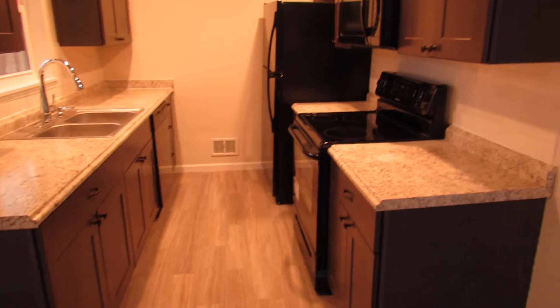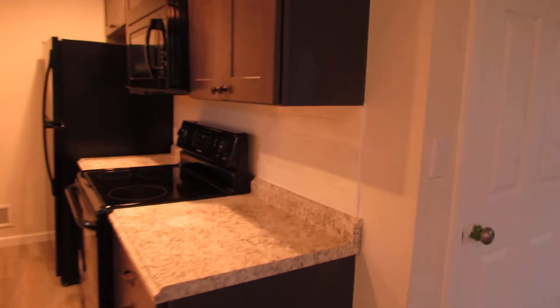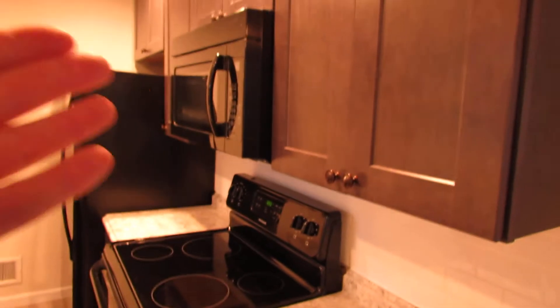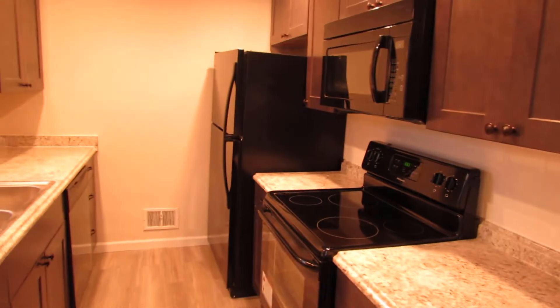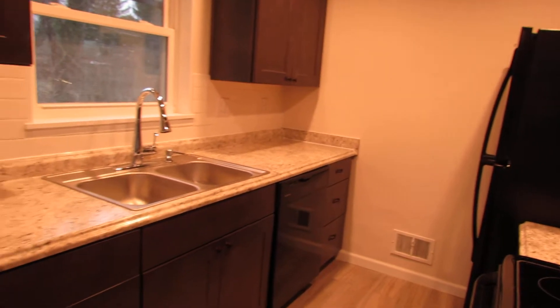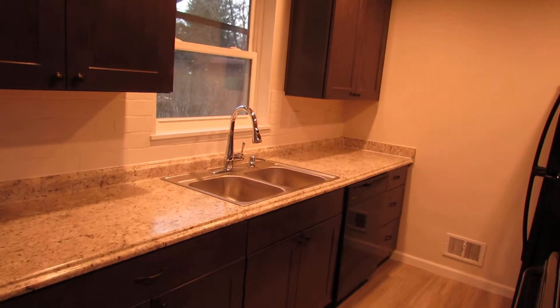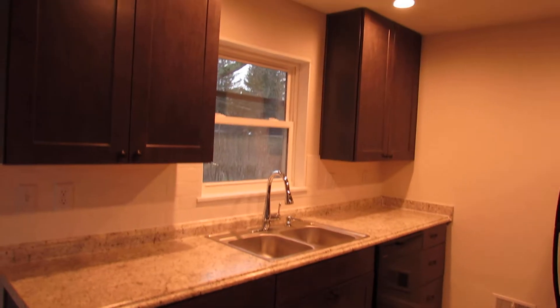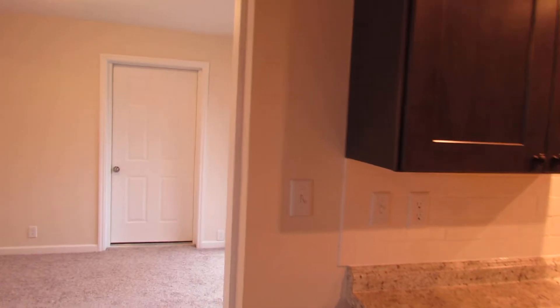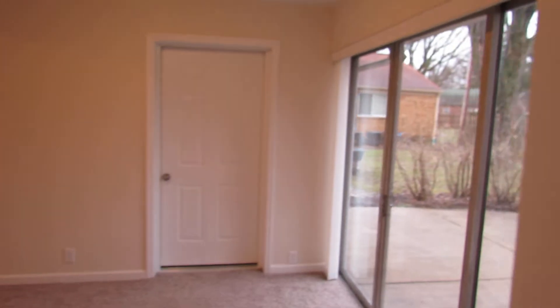There's new gray tile in here as well, new countertops, and a subway tile backsplash on the wall. The micro hood stays, range stays, refrigerator stays, and the Frigidaire dishwasher stays as well. There's a new kitchen sink too. Pretty much this was gutted, so everything in here is new. The kitchen sink overlooks the back patio, which is a huge deal to my wife when we were looking for a house.